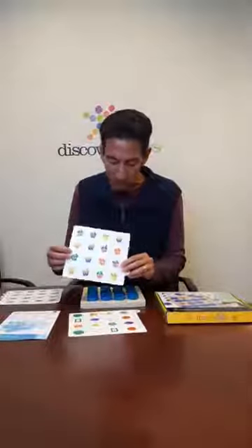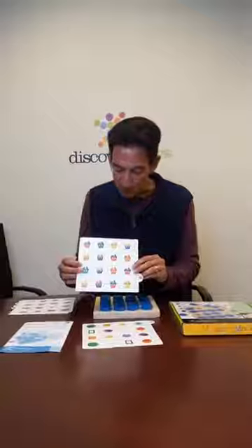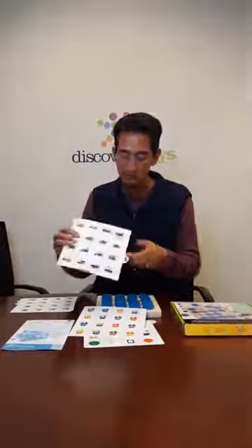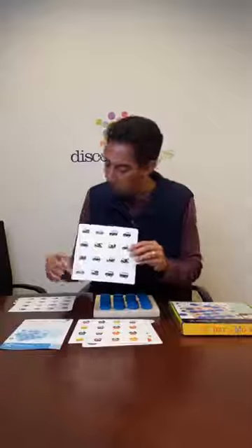Now it gets a little more challenging — try to be more careful, looking for the matching details. We've got vehicles, and we even have the silhouettes or shadows of the vehicles. We've got fish as well.